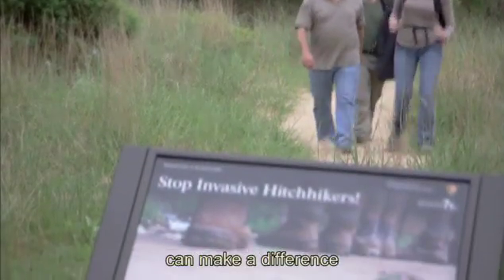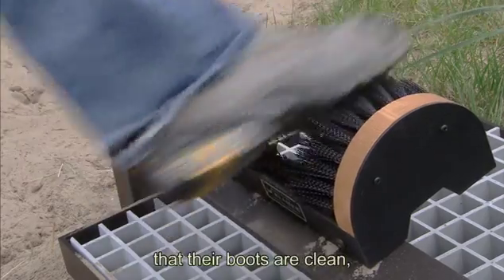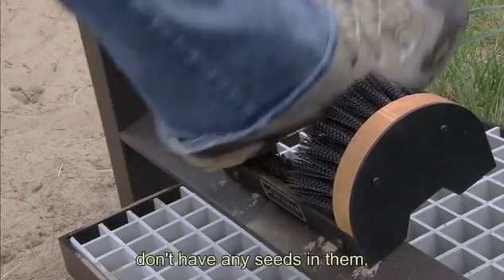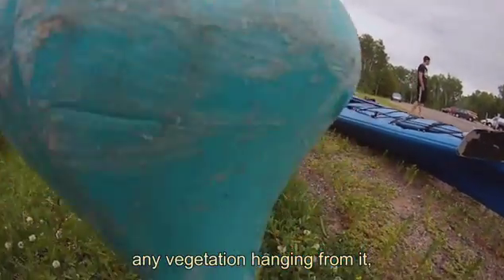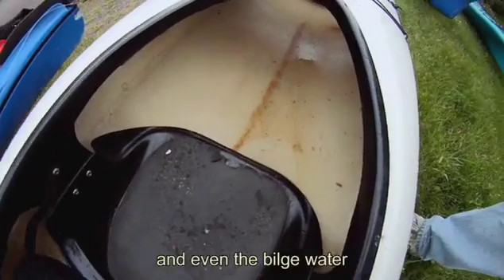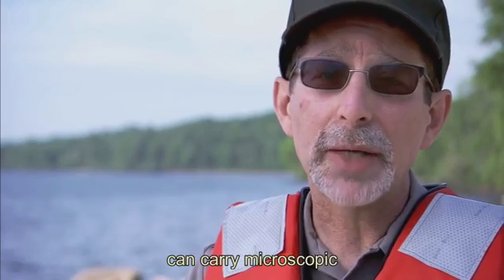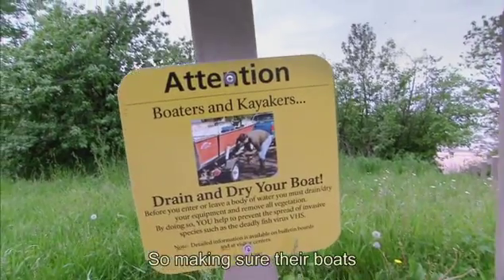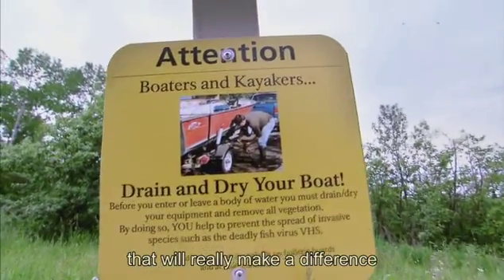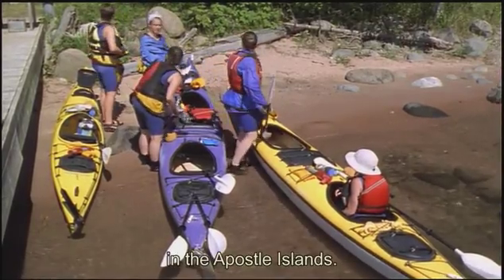People really can make a difference on invasive species. If they make sure that their boots are clean, that their packs don't have any seeds in them, their boats don't have any vegetation hanging from them, don't have any mussels on the bottom — and even the bilge water in a boat can carry microscopic or even viral invasive species. So making sure their boats are clean, dried, and disinfected will really make a difference at reducing the likelihood that we'll see more invasive species in the Apostle Islands.